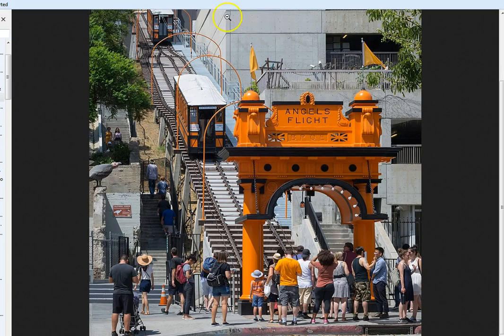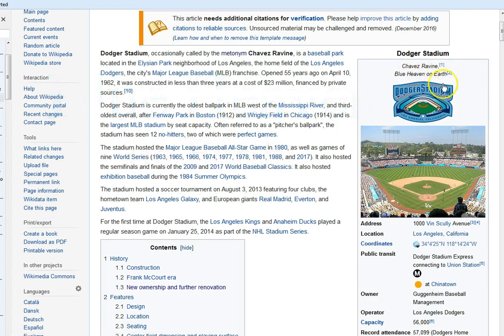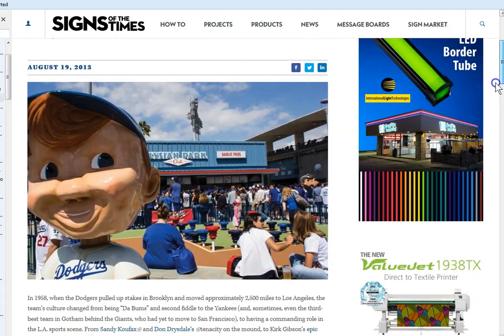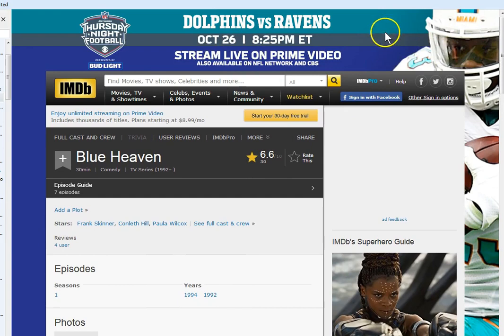Another thing I gotta share — apparently this stadium and the area is also referred to as 'Blue Heaven on Earth.' Isn't that just another interesting tidbit? So we go to the lake, and check this out — 'Blue Heaven on Earth.' It's just an article about how they built the signs, with little bobble heads everywhere. I wanted to know what people refer to as blue heaven, so I did a search. The first result was a TV show back in the 90s.